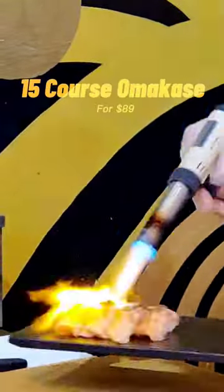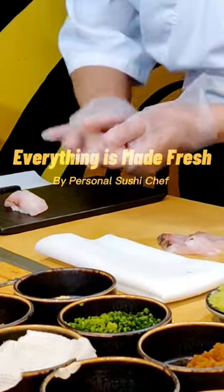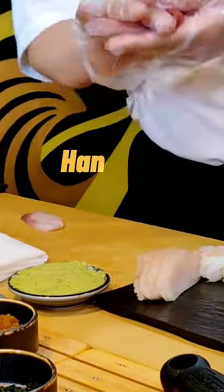You have to bookmark this spot. This 15-course omakase includes Japanese Wagyu, and every piece is made fresh in front of you in this one-hour session. Located at Broadway, this is the perfect spot to grab a bite before your show. This by far was one of the tastiest omakase.